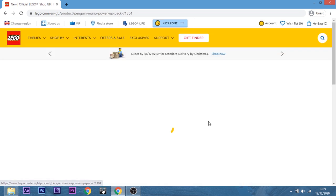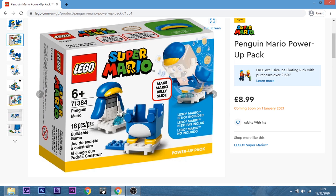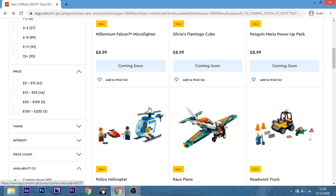Penguin Mario Power-Up Pack — yes, because the penguin looks adorable. He's pretty cute. That's quite cool. The actual Power-Up Pack is really cool — even though you only get so many pieces in it, it just looks really nice. I like him. You like him? Yes.